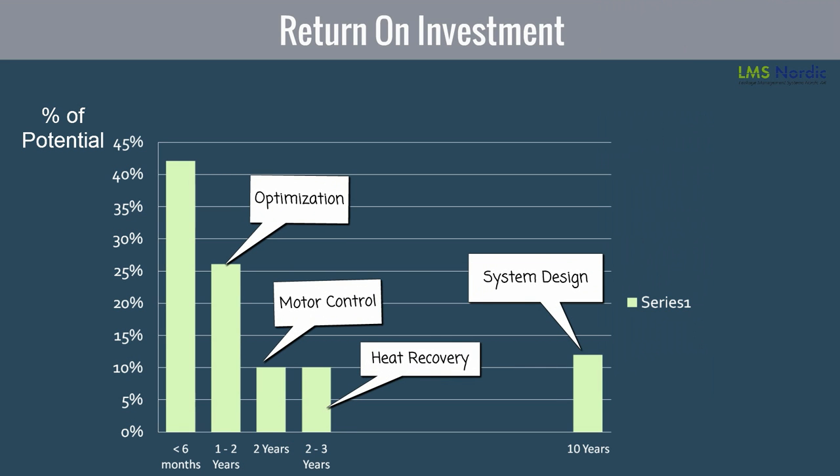Subsequent to leakage management programs conducted at various locations worldwide, we have found that ROI on leakage management, on an average, is less than 6 months, compared to others.